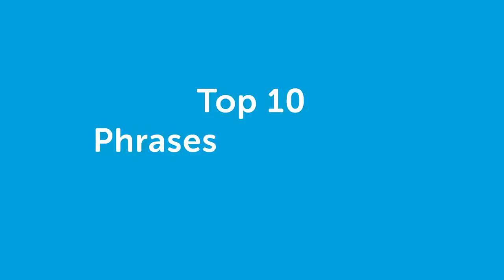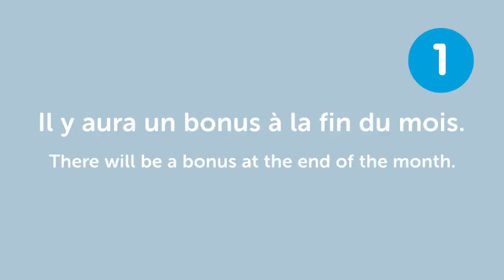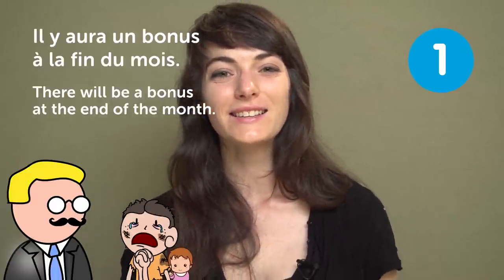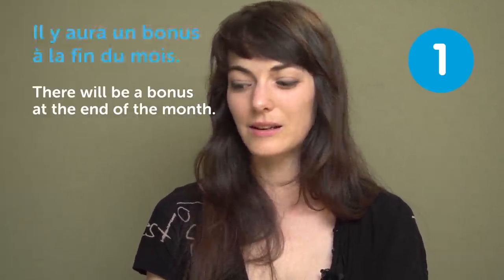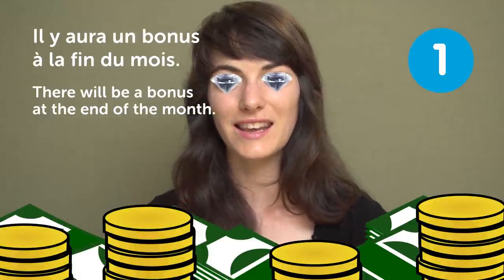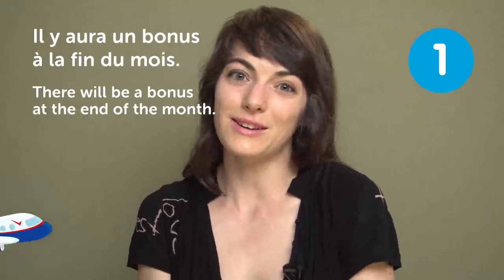Welcome back watchers. This week we're going to talk about 10 phrases you always want to hear. What do you want to hear? « Il y aura un bonus à la fin du mois » — "There will be a bonus at the end of the month". This would be so nice! If your boss tells you this, you get extra money. If I had the bonus, I would not come to work anymore and go traveling somewhere.